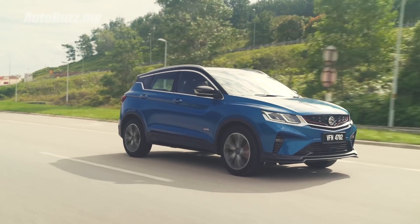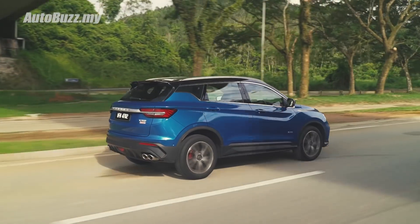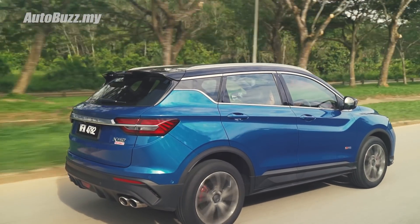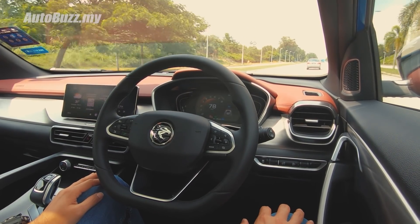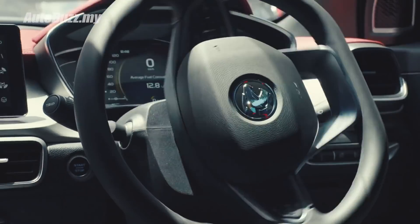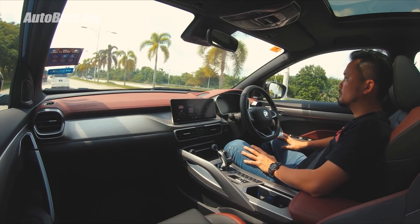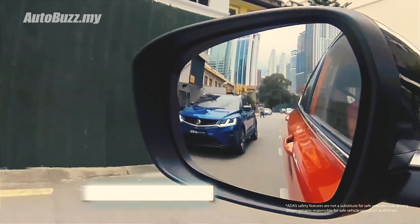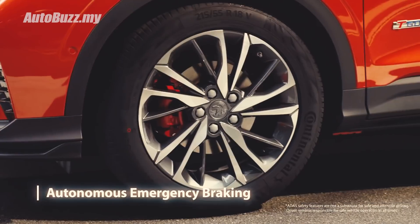Only when getting off from standstill very slowly do you feel that judder. This flagship model also comes with a long list of safety features. Apart from the standard six airbags, ABS, EBD, and traction control, you also get level 2 autonomous driving features. Using a millimeter-wave radar and HD cameras, the system includes intelligent cruise control, auto park assist with parallel and perpendicular parking support, adaptive cruise control with stop-and-go functionality, lane keep assist, lane departure warning, blind spot information system, intelligent high beam control, autonomous emergency braking, and forward collision warning.